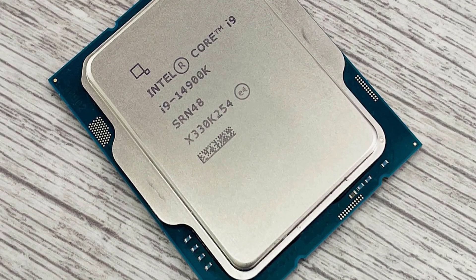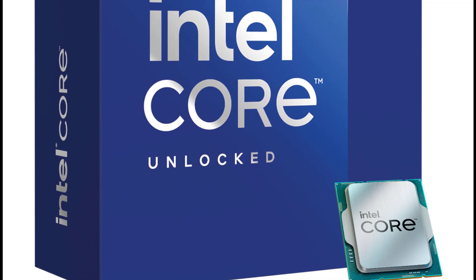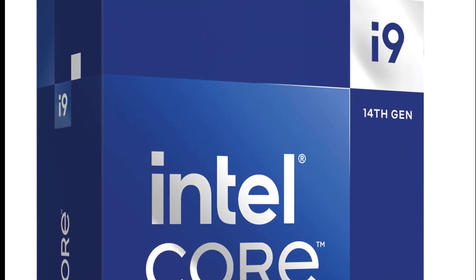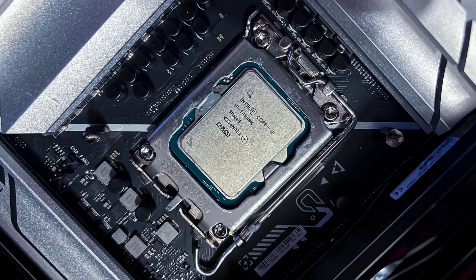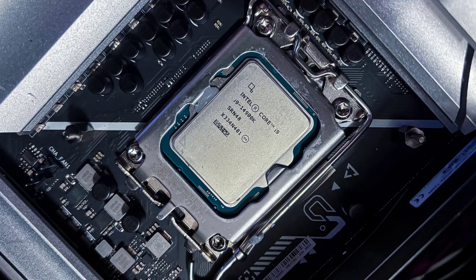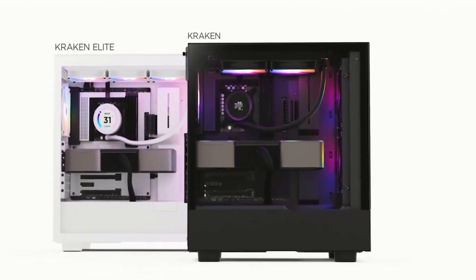Speaking of power consumption, let's delve into the power efficiency and thermal aspects of this beast. While the Core i9-14900KS promises unparalleled performance, it comes at a cost — increased power consumption. Reports suggest that this processor may have a maximum thermal design power (TDP) of 150W, higher than the 125W TDP of the i9-14900K. However, Intel has likely implemented advanced power management techniques to ensure efficient operation and prevent excessive heat generation.